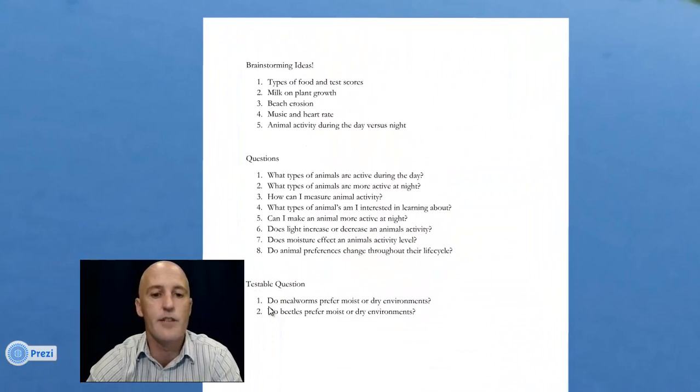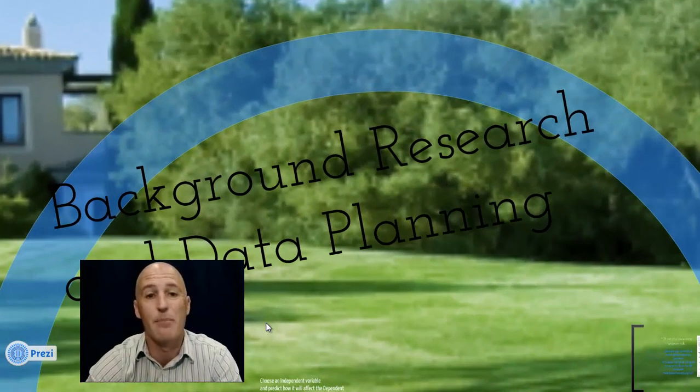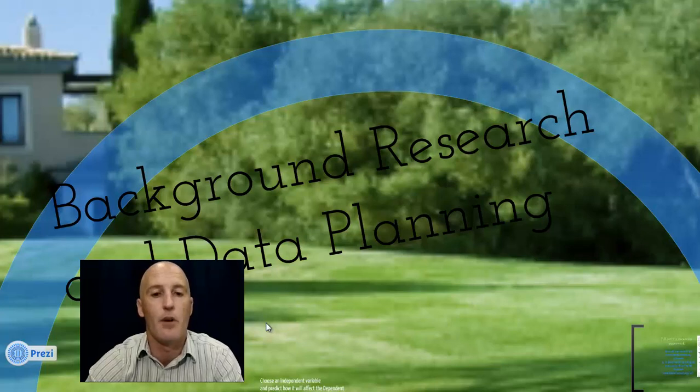We have two testable questions developed from question number eight in our list: do animal preferences change throughout their life cycle? Our two testable questions are: do mealworms prefer moist or dry environments? And do beetles prefer moist or dry environments? To better understand this, we're going to go to the next step of our science fair process, which is to do some background research.